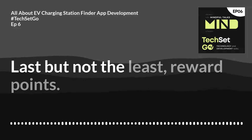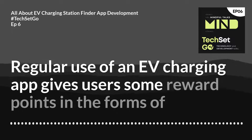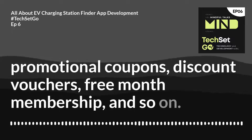Last but not least — reward points. Regular use of an EV charging app gives users reward points in the form of promotional coupons, discount vouchers, free month memberships, and so on.